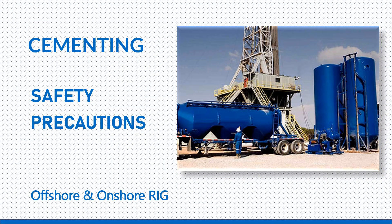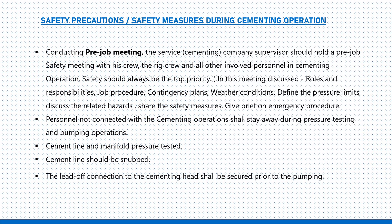First, let's describe what cementing is. Cementing is a kind of operation conducted at a rig. This process involves pumping cement slurry down the annulus between the casing and the wellbore. There are multiple and various benefits of the cementing operation.